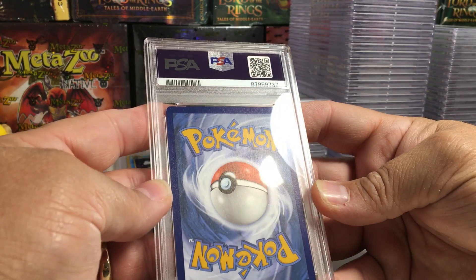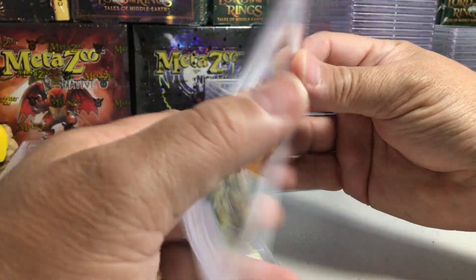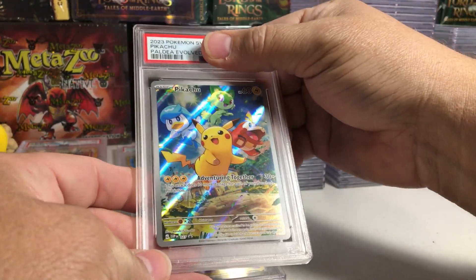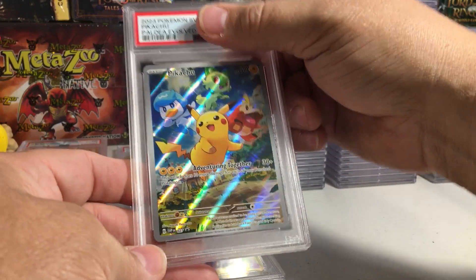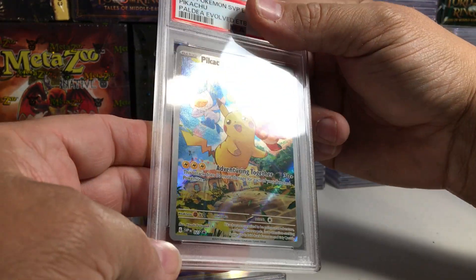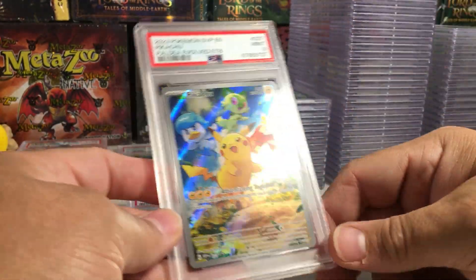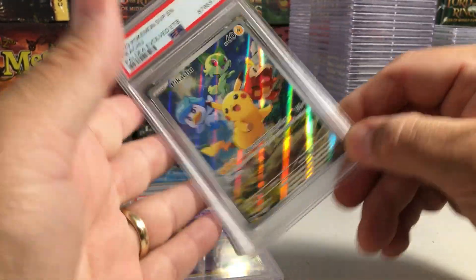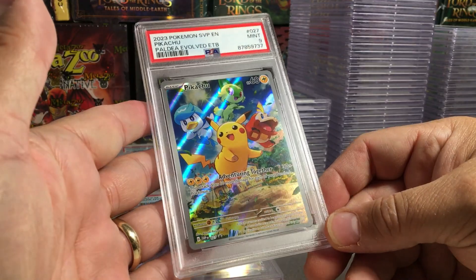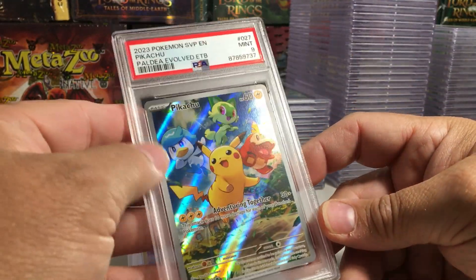This one looks pretty good. I don't see any issues back there. Pikachu — this is a promo from the Paldea Evolved ETB. That looks like a 10... a 9. Oh, I really wanted this in a 10. You know what, it is a little bit slightly thick on this side — or I'm just looking at it funny.